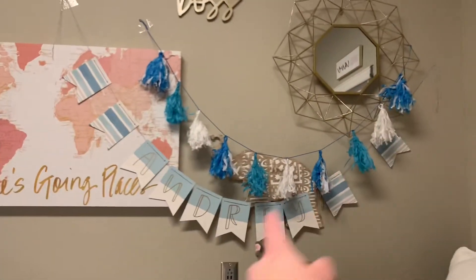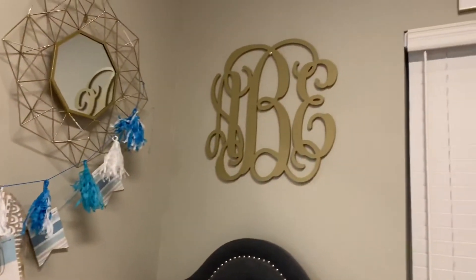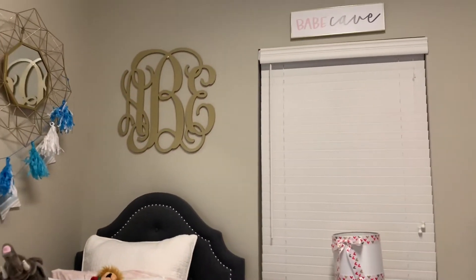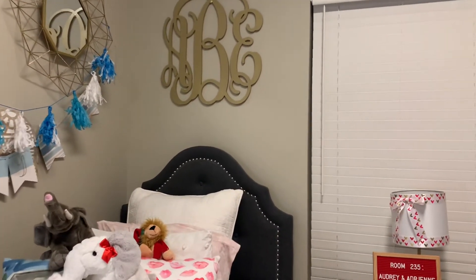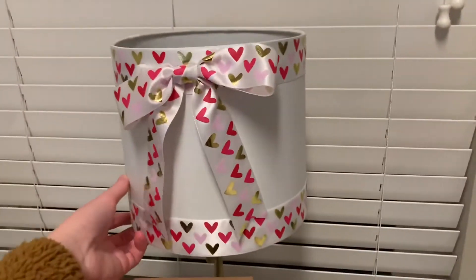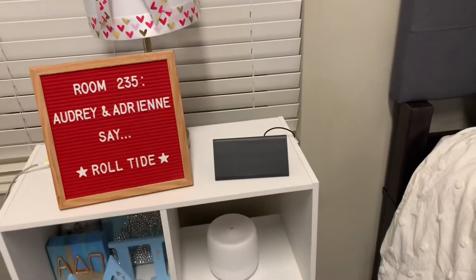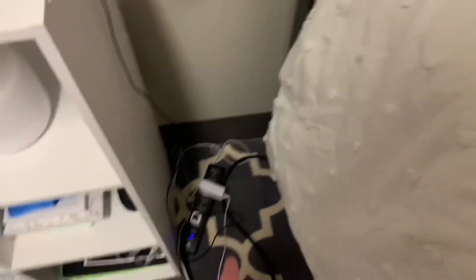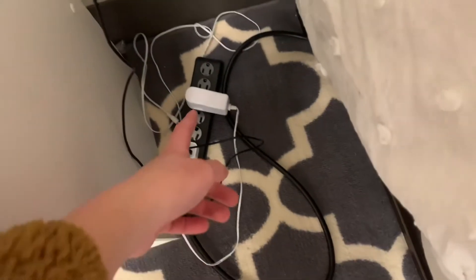These are my decorations above my bed — this is also from initiation from my big. Me and my roommate both got monograms done from Etsy, so we had them made with our initials. I got them in wood and then spray painted them gold back home so they'd be the same gold, and we had them match our lamp that we made — I spray painted this gold also and put a ribbon around it. We have an alarm clock, and this is my side and this is my roommate's. My roommate also brought an extension cord so that's really nice. Behind the bed there are actually two more outlets and two spots for phone chargers — USB spots.